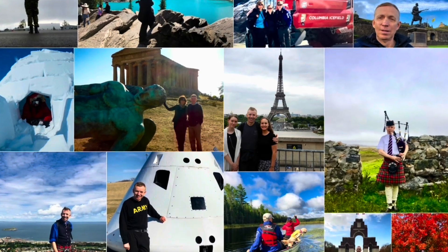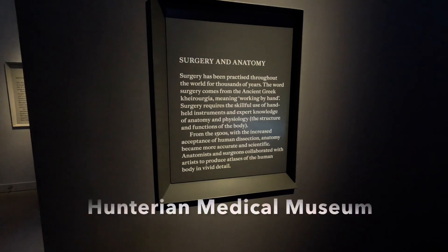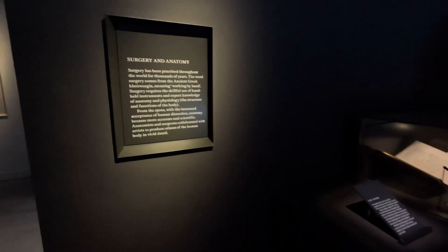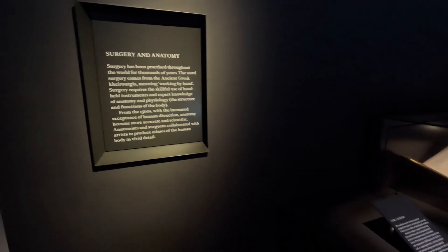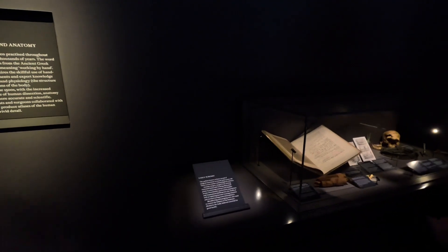Thank you for joining me on my travel adventures. If you like it, hit subscribe and the like. We're at the Hunterian Museum — a medical museum of the famed doctor who developed so much towards modern surgical practice.